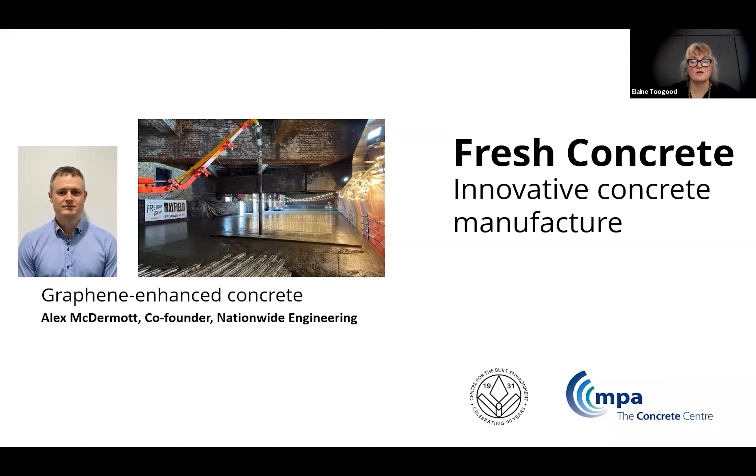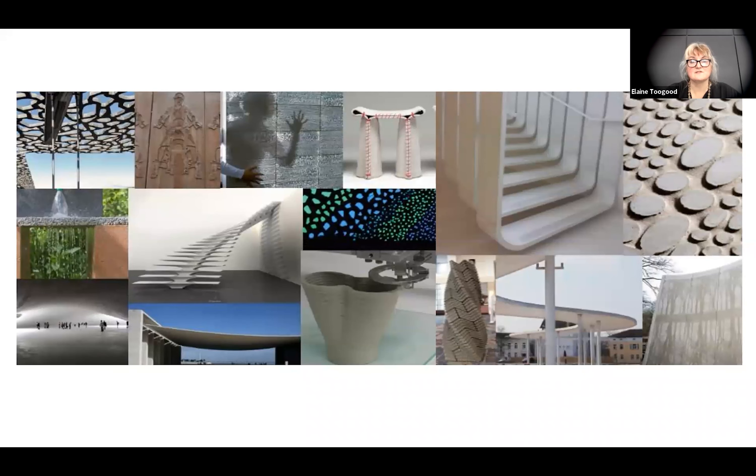Alex is going to be presenting their work using graphene-enhanced concrete. Trials have indicated the creation of stronger, more durable concrete, bringing opportunities to reduce the need for reinforcement and therefore carbon savings. Before I hand over to him, I just wanted to give a little bit of context to that.